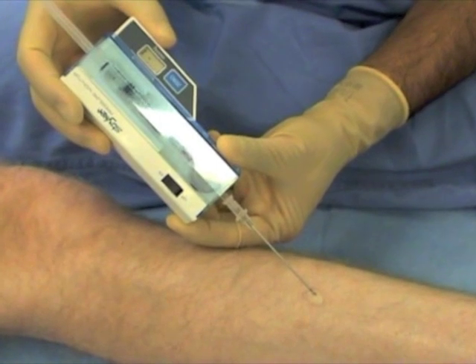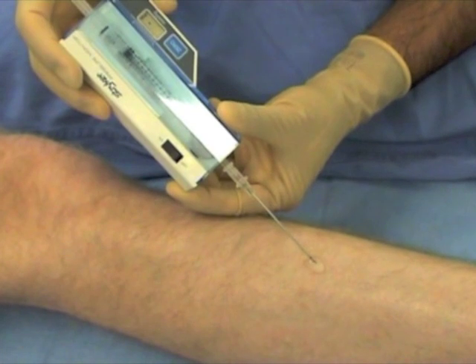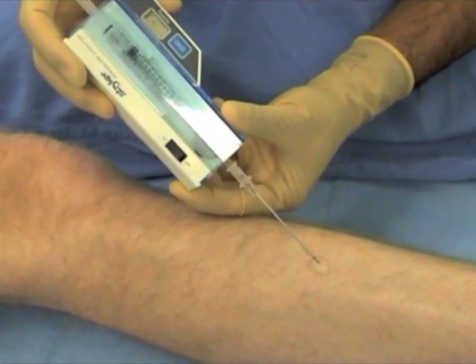Advance the needle through a drop of saline into the compartment. A difference of 30 mmHg or less between the measured pressure and diastolic blood pressure is a reasonable threshold for decompression.